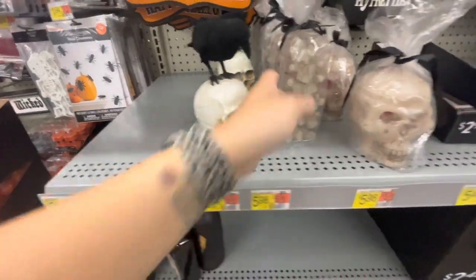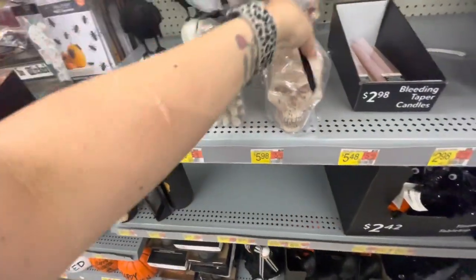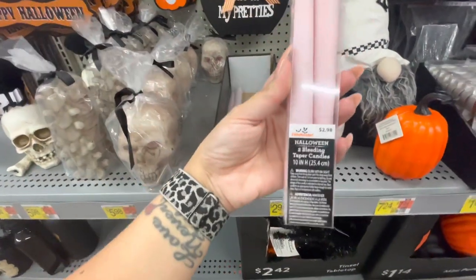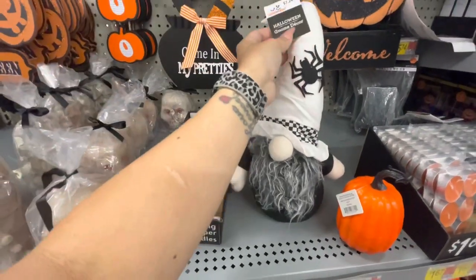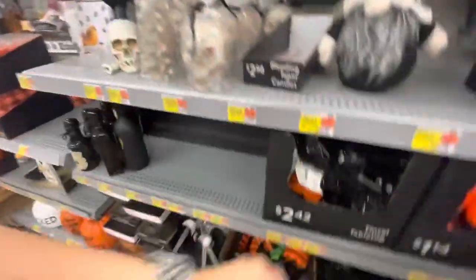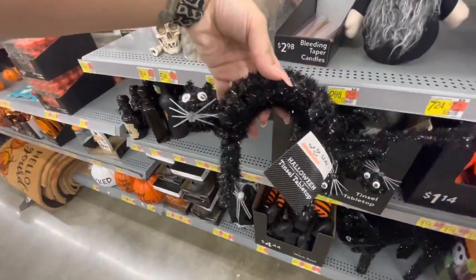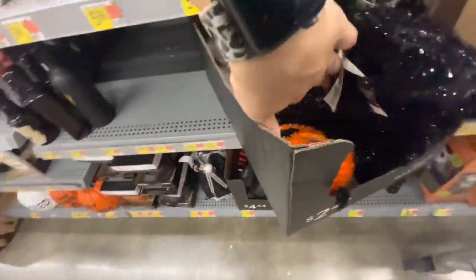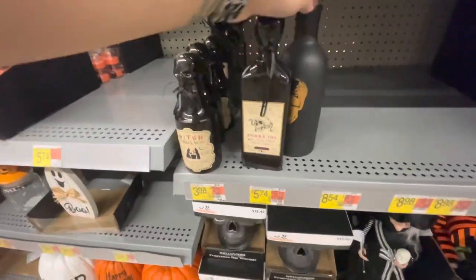Here's a spine candle — too funny — for $6. A skull candle for $6. Bleeding taper candles for $2.98, you get two. Here is a gnome for $7.24. Down here are little pumpkins — orange and black — for $1.14. Tinsel tabletop figures: a little black cat, a little tinsel ghost, and a tinsel pumpkin for $2.42. Then different potion bottles.